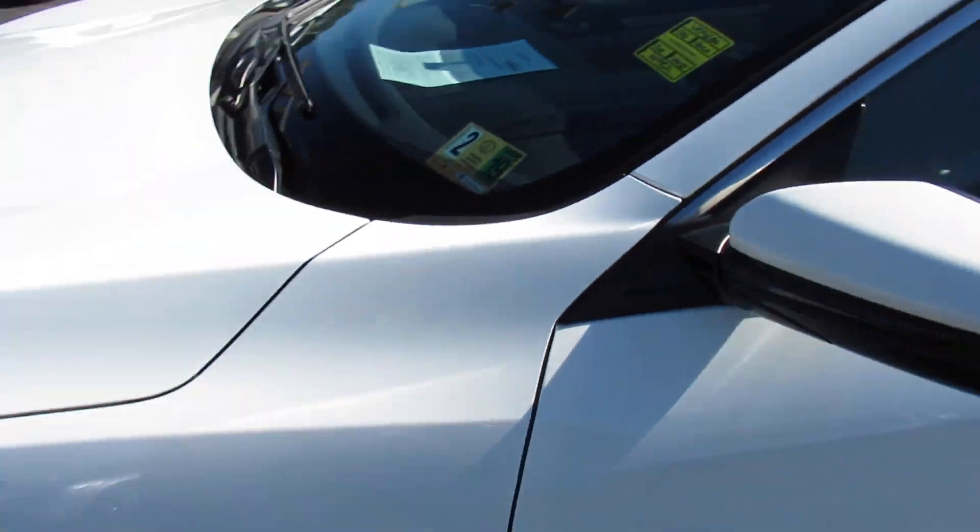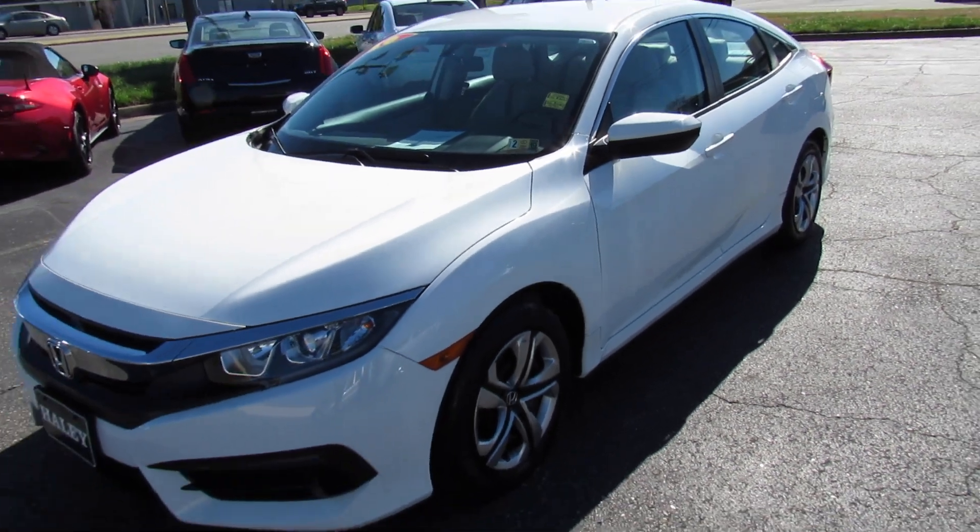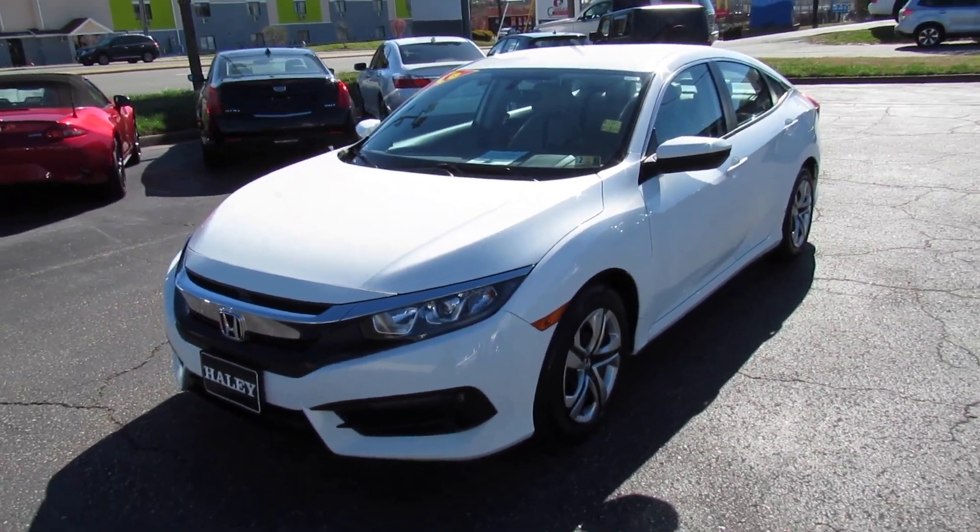As always, this vehicle is for sale at Volvo of Richmond here in Richmond, Virginia. If you are interested in this vehicle, please let Volvo of Richmond know you saw this video. Thanks for watching!